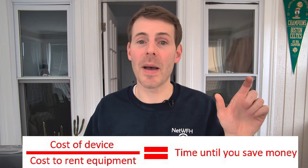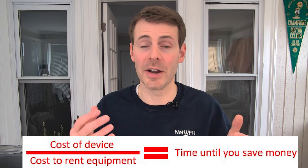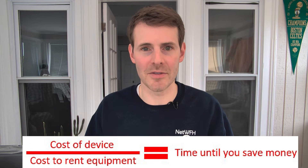When you first look at the price, you might be a little bit surprised — these are expensive devices, but we need to keep in mind the long-term cost savings they provide. If you take the cost of this device and divide it by the amount you're spending monthly for renting your modem and router from your ISP, that's the payback time you need to own the device before it starts saving you money.